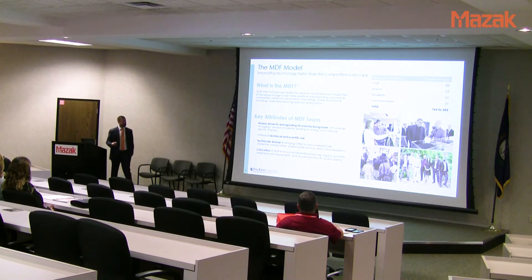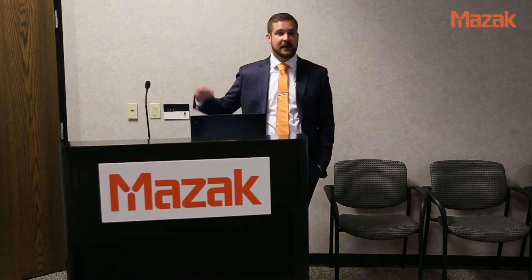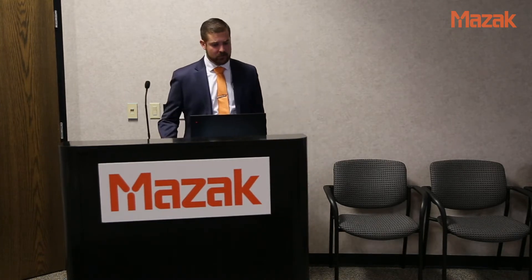We're a one-to-one cost-share facility. Every dollar Mazak puts in — whether equipment, materials, or personnel time — the Department of Energy matches every dollar. We have about 75 of these collaborations going on at one time. They start short — three months in our initial collaboration with Mazak — then grow to two years and beyond. Our mission is to reinvigorate the US manufacturing base, embracing significant technical and scientific risk.